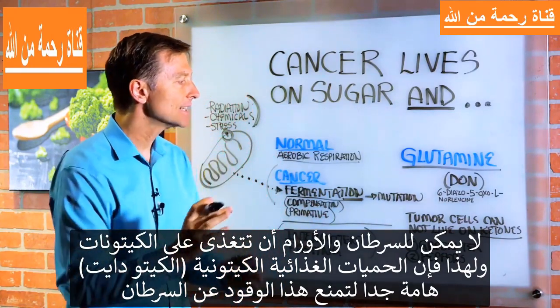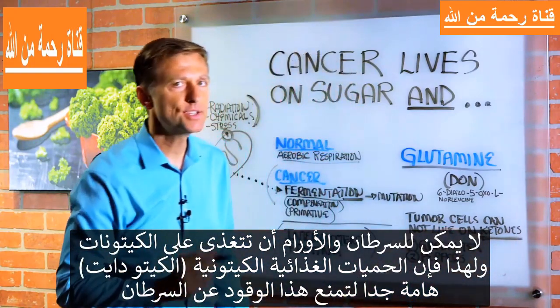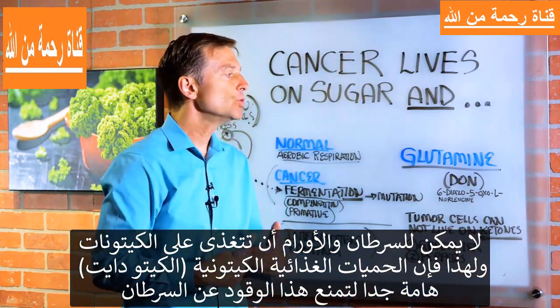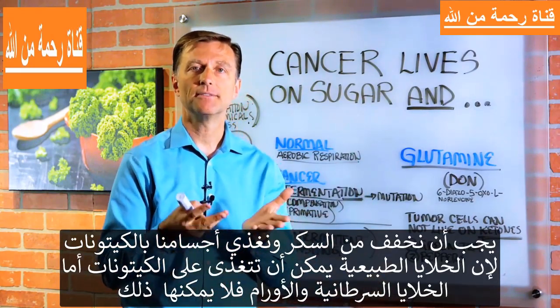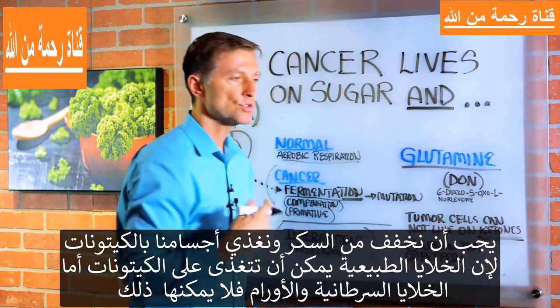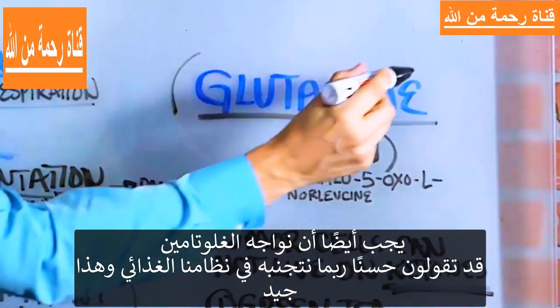Cancer and tumors cannot live on ketones. This is why the ketogenic diet is very, very important to stop fueling cancer. We want to cut the sugar down and feed the body ketones, because normal cells can live on ketones but cancer and tumor cells cannot. But we also have to confront glutamine.